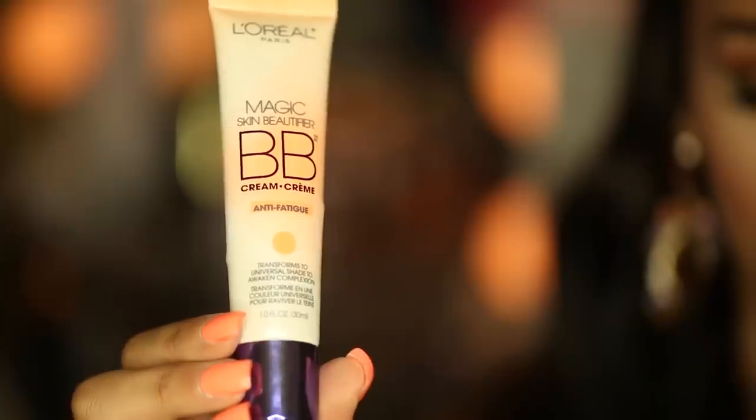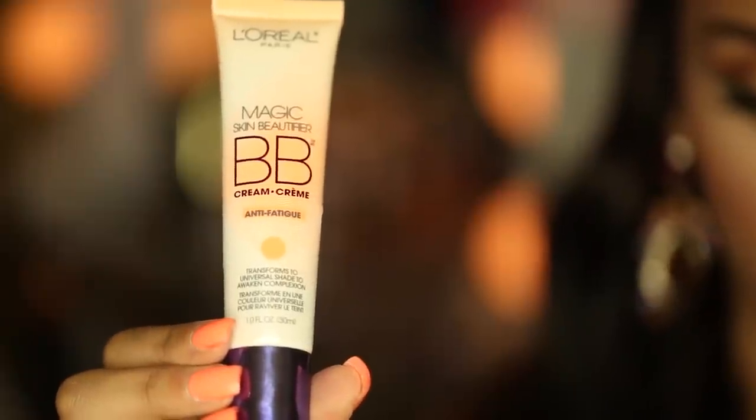Next I have by L'Oreal this magic skin beautifier in Anti Fatigue — I believe I used this in my beach/pool video. If you have grayish, fatigued, or dull-looking skin, the orange tint is going to really brighten up your face. One thing to remember: you have to shake it really well, otherwise it will come out quite orange. If you shake it, it's more your skin tone color with an orange hue. So make sure to shake it well and then you're all set.